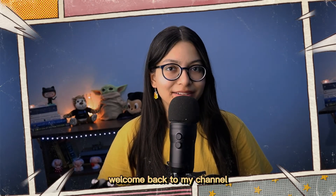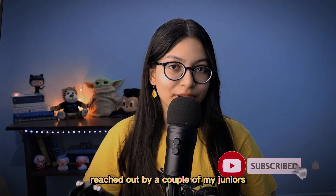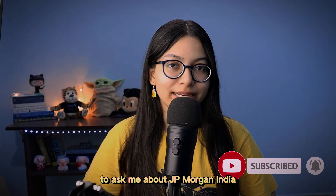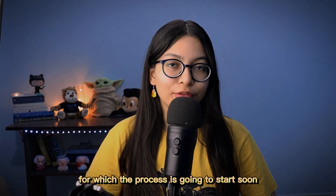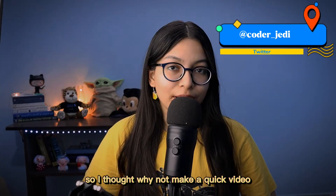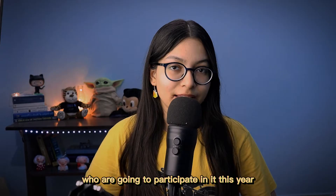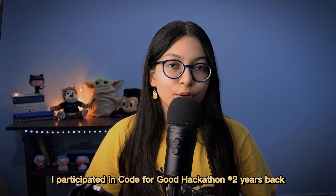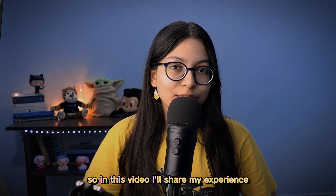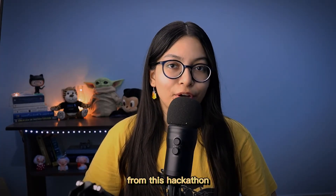Hi everyone, welcome back to my channel. I've been recently reached out by a couple of my juniors and some folks on Twitter and LinkedIn to ask me about the JP Morgan India Code for Good hackathon, for which the process is going to start soon. I thought why not make a quick video and help out even more people who are going to participate this year. I participated in the Code for Good hackathon a year back.